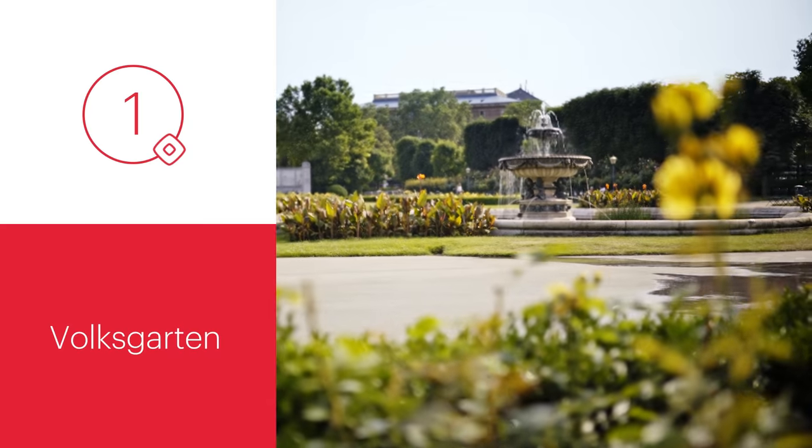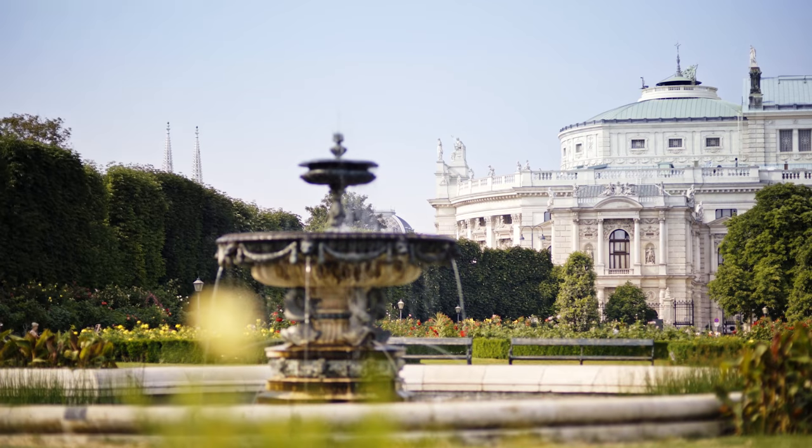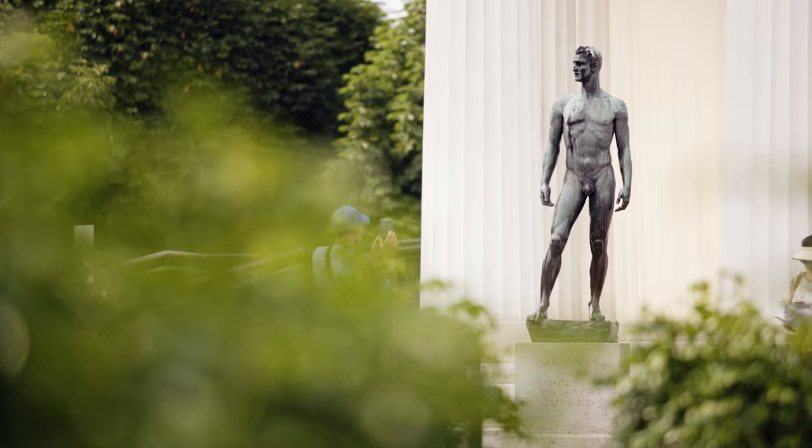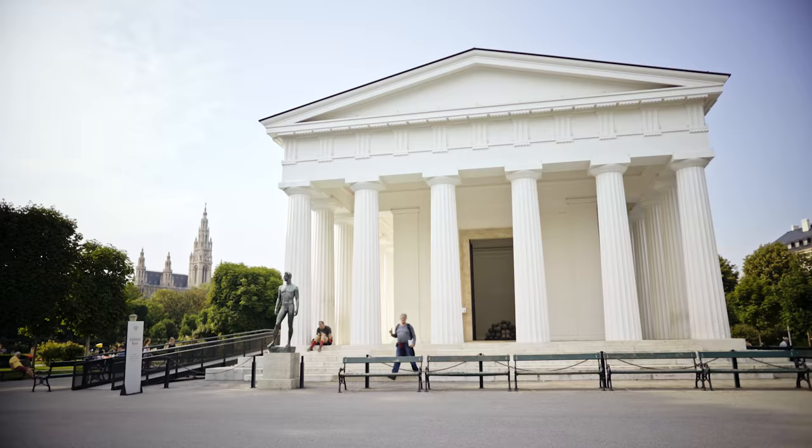The Volksgarten, which translates to People's Garden, is definitely one of the most beautiful public parks in the city. It is part of the Hofburg Palace, and in the middle of it you'll find a small-scale replica of the Temple of Hephaestus in Athens.